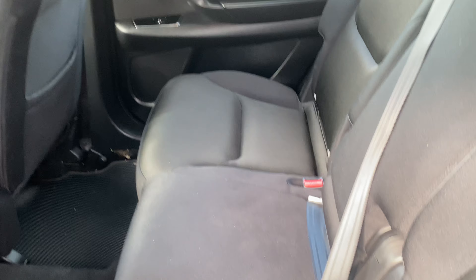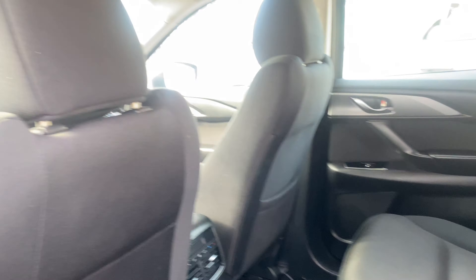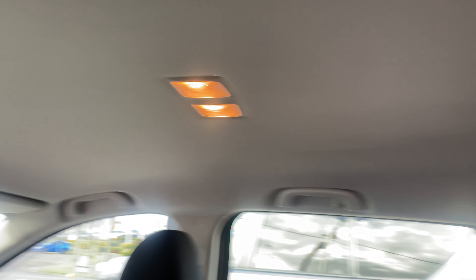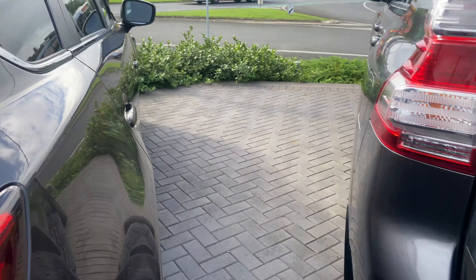Jumping into the middle of the cab now — the condition looks good. Got your floor mats, back of the seats. I'll just show you the hood lining — there's one mark just there. Coming around the back, looking very good. I'll jump around the other side and run you through all the onboard features.